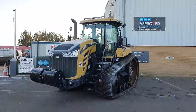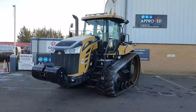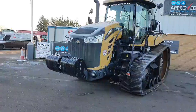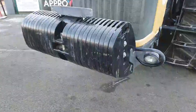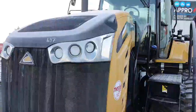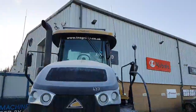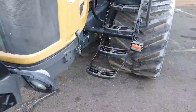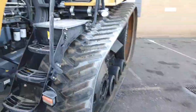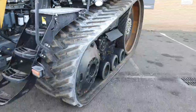This is a 2014 Challenger MT775E, approximately 400 horsepower. It comes with front wafer weights, front bodywork in really good condition, halogen front work lights, and it's on 30-inch agricultural tracks which have about 70% tread remaining.